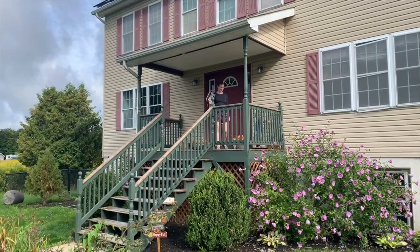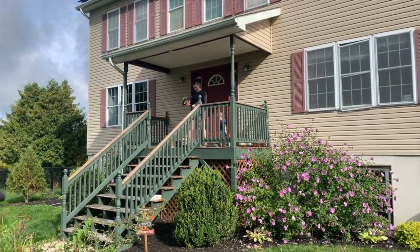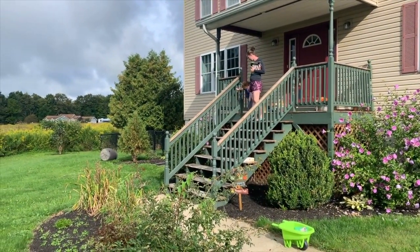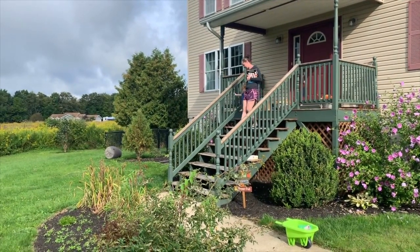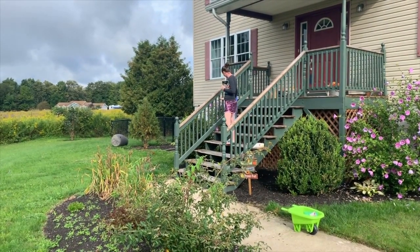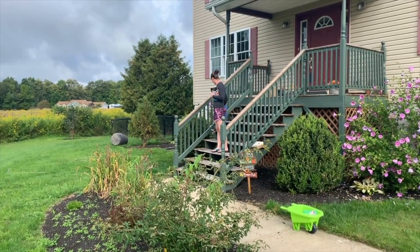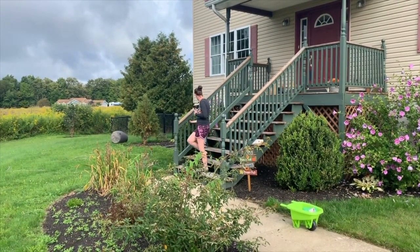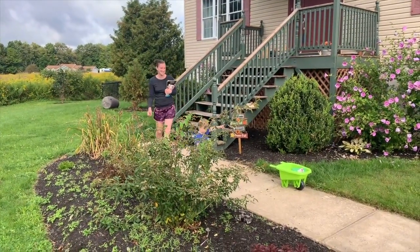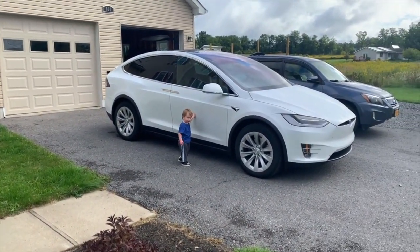Hey buddy. You see it already? He's pointing at it — he's saying 'white car.' Do you want to go look at it? Want to come see our new car, buddy? Bumblebee? I'm going to have to speed this up — you're moving pretty slow. Yeah, you be careful. This is the first time he's seen this. White car. That's right.